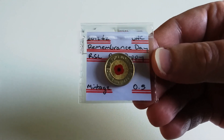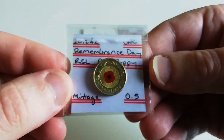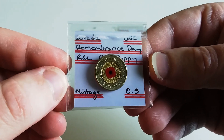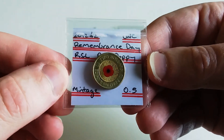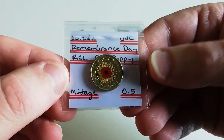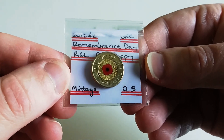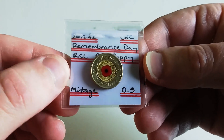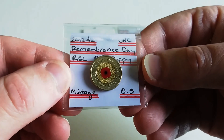This coin has a mintage of just five hundred thousand and sells for between 250 to 400 dollars in uncirculated condition. The C mint mark coin sells for close to a thousand dollars — they've dropped off a little but are still commanding around 800 plus for the C mint mark of the 2012 red poppy. I've put this at number two, but I think the next coin has just overtaken it in recent months.